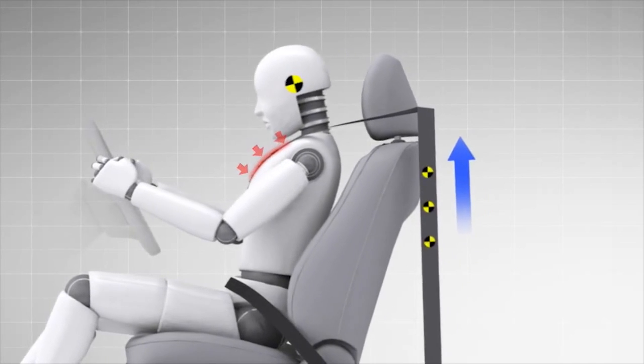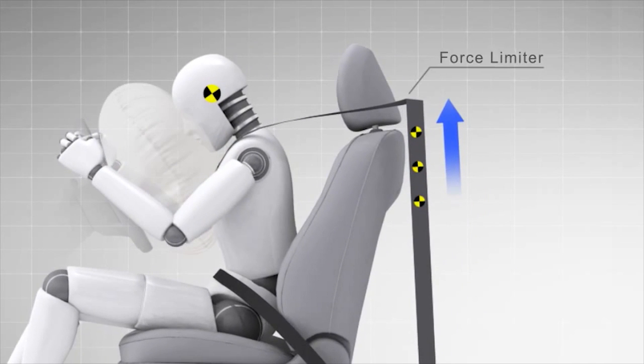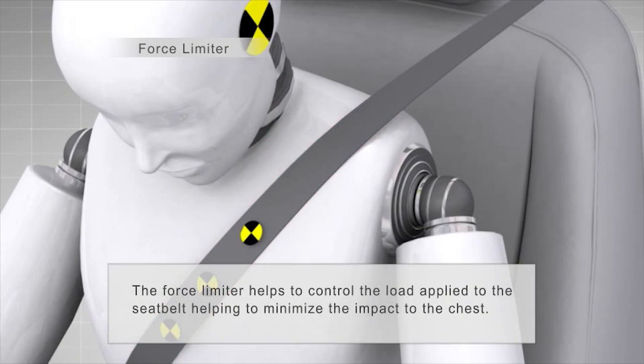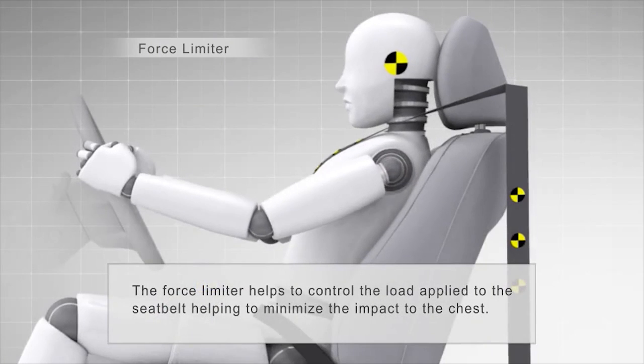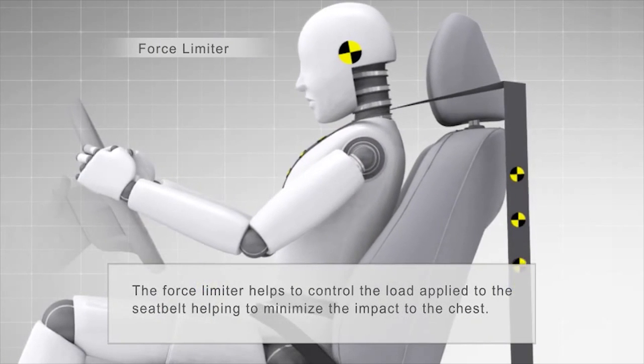To avoid injury to the occupant by the seatbelts themselves, force limiter systems are used. Force limiters come into play when seatbelt pressures applied to the occupant reach a predetermined level. At that point, the limiter allows the belt to extend to help reduce the impact on the occupant's chest.